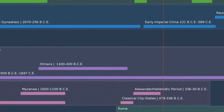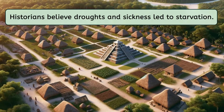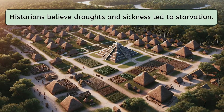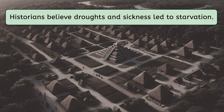Even though Mayan culture remained strong in Central America for many more years, the last writing found by historians is dated 909. Historians believe droughts and maybe sickness led to starvation, ending the Maya civilization's time as a Mesoamerican powerhouse. However, their influence on other societies in the region, even today, is obvious.